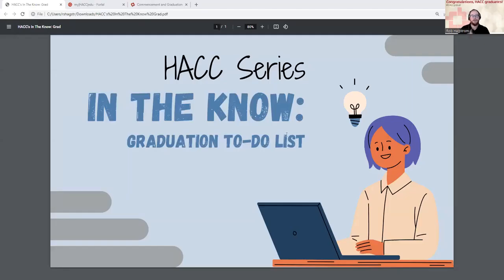Hello and thank you for joining me today. If you clicked on this video, I'm guessing you want to know a few things you can do to get ready for commencement and for graduation.